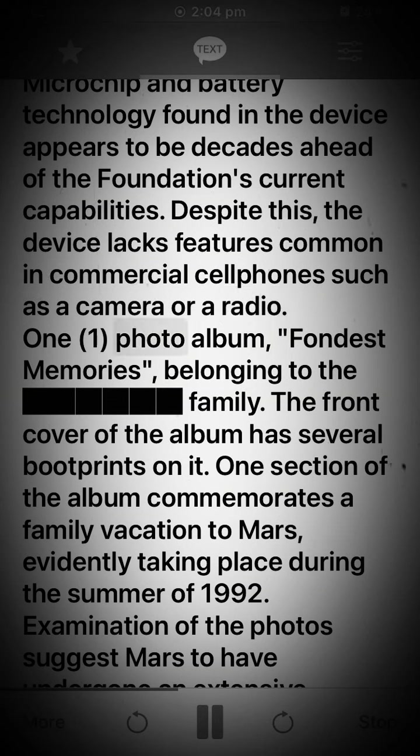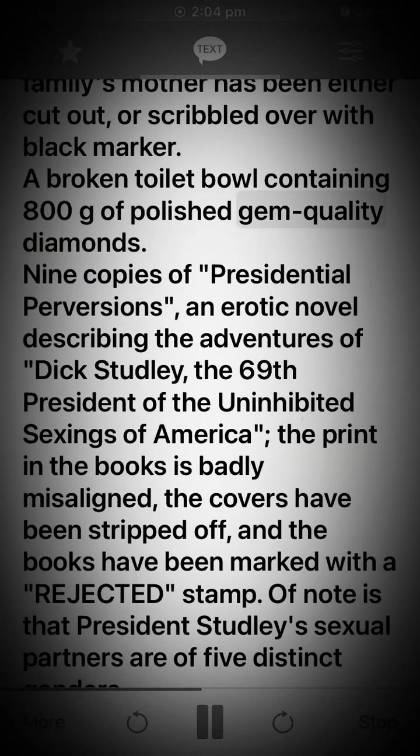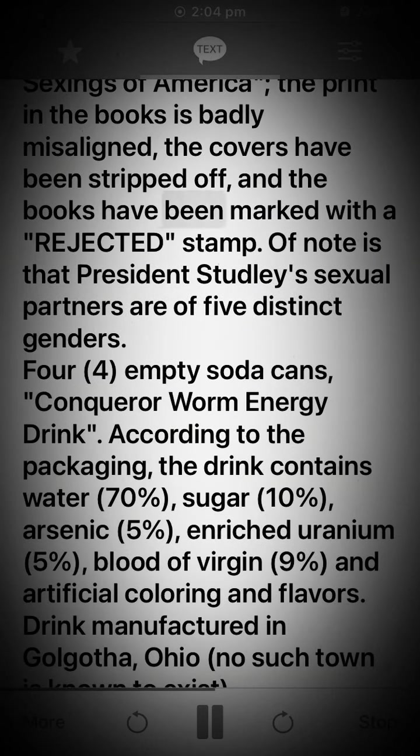1 photo album — Fondest Memories — belonging to the family. The front cover of the album has several boot prints on it. One section of the album commemorates a family vacation to Mars, evidently taking place during the summer of 1992. Examination of the photos suggests Mars to have undergone an extensive terraforming effort. In many of the photos, the face of the family's mother has been either cut out or scribbled over with black marker. 1 broken toilet bowl containing 800 grams of polished gem-quality diamonds. 9 copies of Presidential Perversions, an erotic novel describing the adventures of Dick Studley, the 69th President of the Uninhibited Sexings of America. The print in the books is badly misaligned, the covers have been stripped off, and the books have been marked with a rejected stamp.